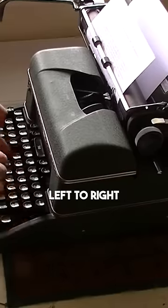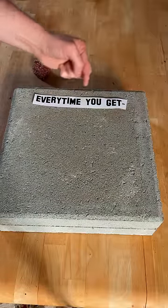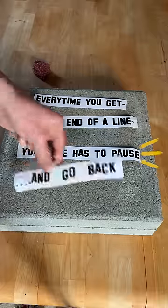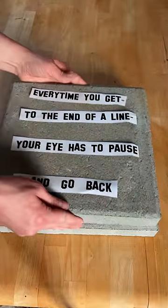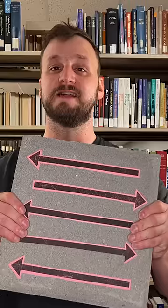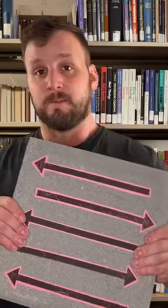Think about how when we're writing left to right like we do in English, it's unlike speech because every time you get to the end of a line, your eye has to pause and go back. But by writing as the cow turns, your eye never has to stop or pause — and it's a lot like speaking, where you don't have to stop until you want to or you run out of breath.